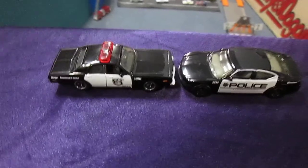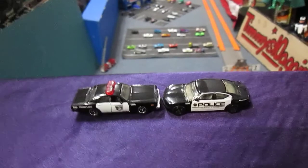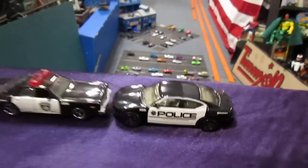1978 is my favorite year to collect. That is when I was 10, hence the Timmy's 10 again. But I will take that new Dodge Charger.